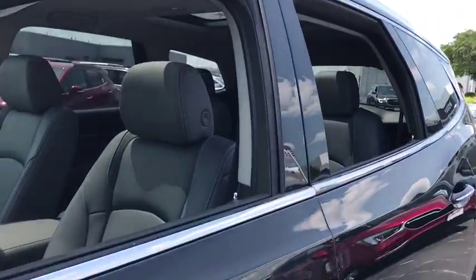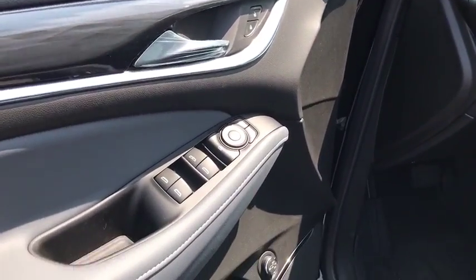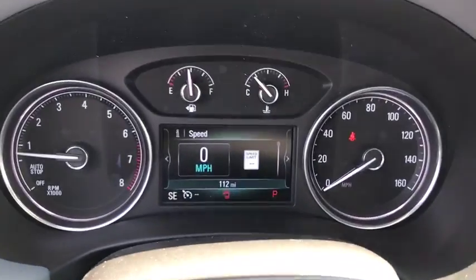Steering wheel audio controls, power liftgate, backup camera, keyless entry, remote engine start, power passenger seat, stability control, traction control, anti-lock braking system, Bluetooth.